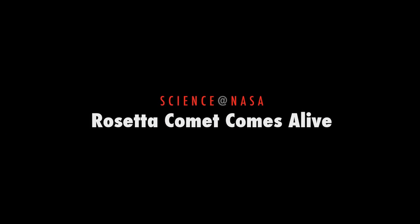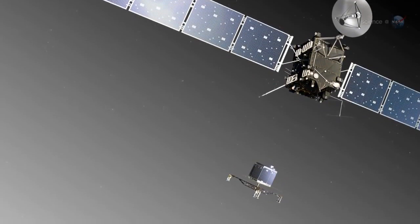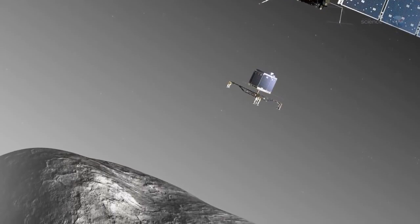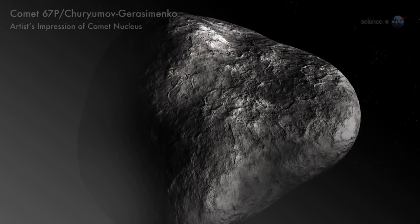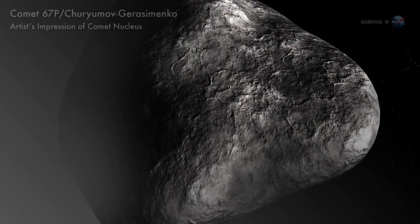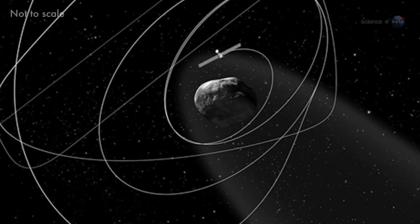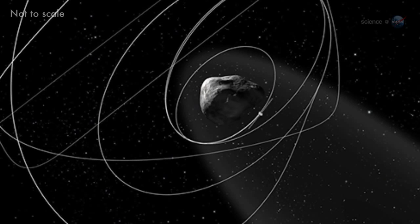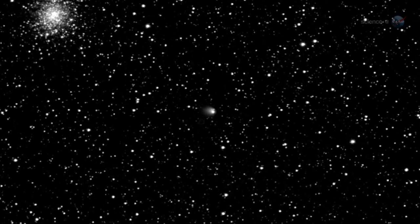Rosetta Comet Comes Alive, presented by Science at NASA. A spacecraft from Earth is about to do something no spacecraft has ever done before: orbit a comet and land on its surface. The European Space Agency's Rosetta probe is hurtling toward comet 67P Charyumov-Yurasiminka. The spacecraft's mission is to study the comet at close range as it transforms from a quiet nugget of ice and rock, frozen solid by years spent in deep space, to a sun-warmed dynamo spewing jets of gas and dust into a magnificently evolving tail.